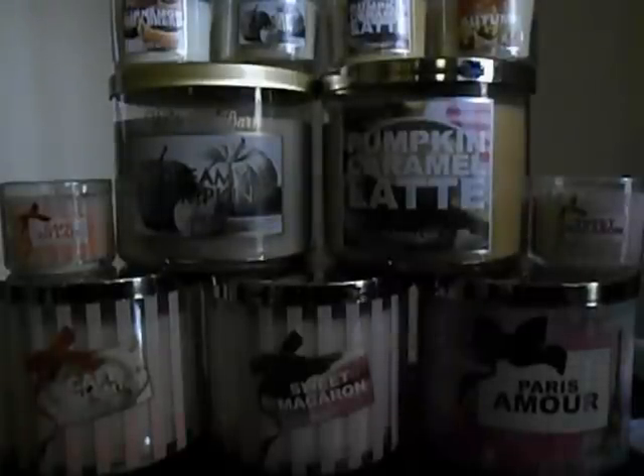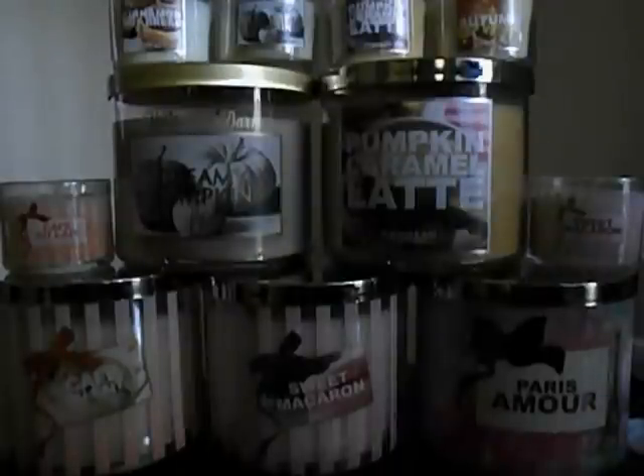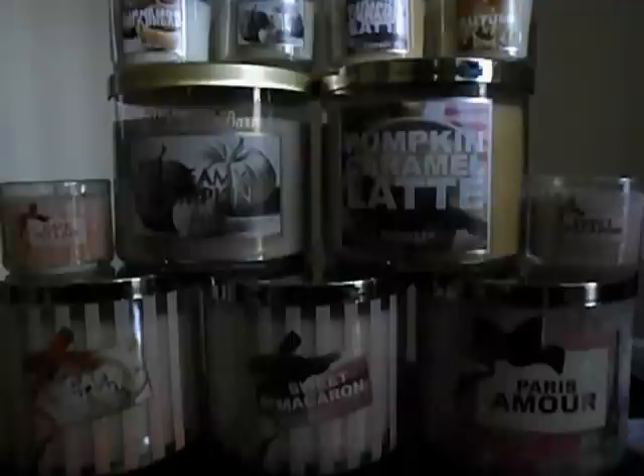Hi everyone. I'm here today with a Bath and Body Works candle haul. I actually bought some of these yesterday — all the little ones you see I bought yesterday — and then I just got back from exchanging some candles and using a 10 off a 30 coupon to get some of the big ones. So I'm going to go ahead and get started with what I got.